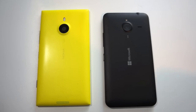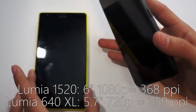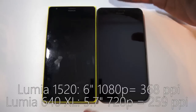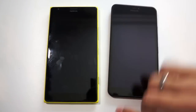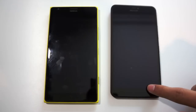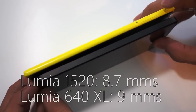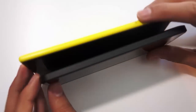Starting off with the actual design of both devices, they're both large screen phablets. The Lumia 1520 has a 6 inch screen while the Lumia 640 XL has a slightly smaller 5.7 inch screen. However, the actual body size difference is very negligible — there's barely a difference between the two — keeping in mind that the Lumia 1520 has hardware physical buttons while the Lumia 640 XL uses soft screen touch keys. In terms of thickness, the Lumia 1520 is slightly thinner at 8.7 millimeters versus the 640 XL's 9 millimeters, so barely a difference there.